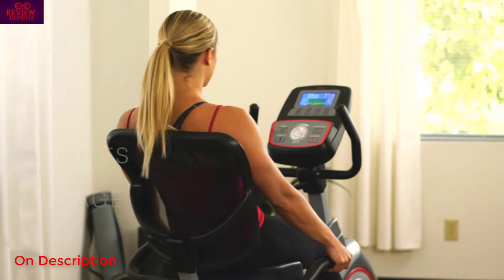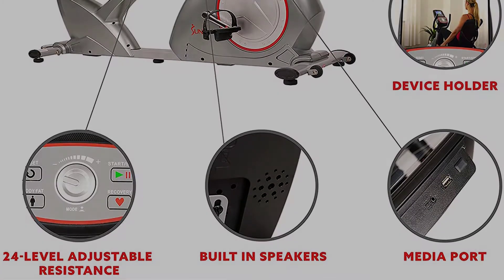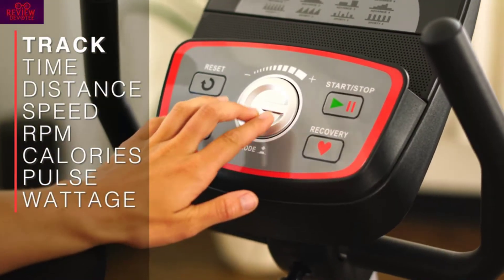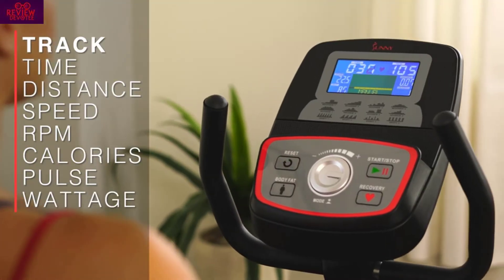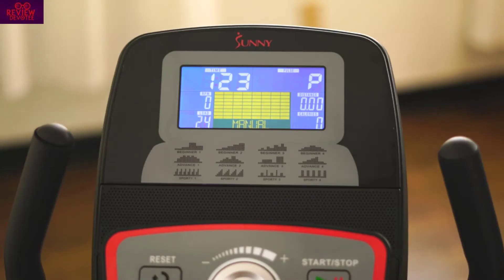With a weight capacity of 300 pounds, it's a quality bike offering users a smooth, quiet, and stable ride. It's easy to adapt the bike to fit your body size and fitness ability with an adjustable seat and adjustable non-slip pedals.